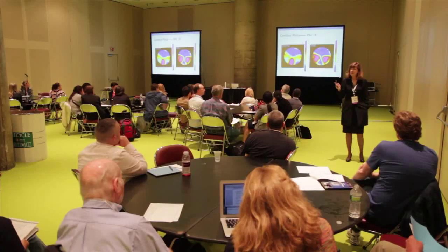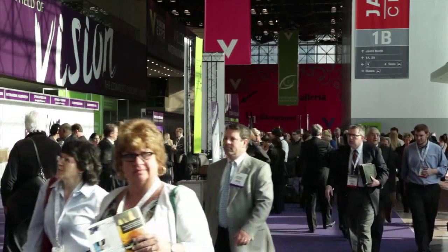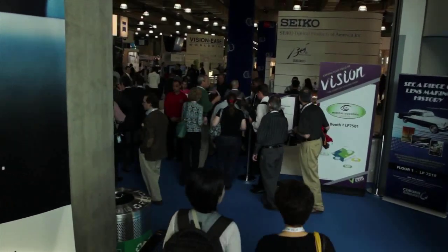The latest optometric trends, great networking and professional development, and opportunities you can't get anywhere else — it's all here for the optometry students, and it's another reason why International Vision Expo is the complete eye care event. I'm Josh Repp for Vision Expo TV.